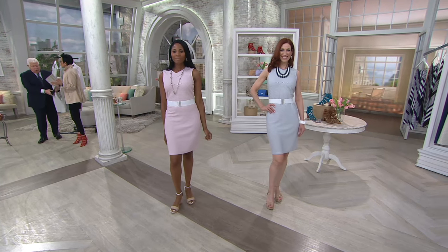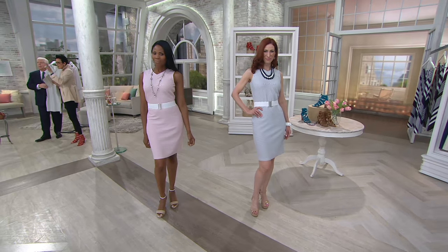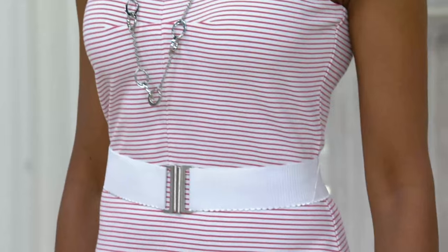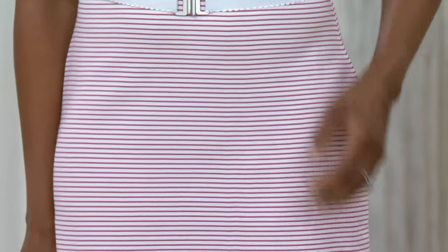Temperatures today are supposed to be about 70 here in the northeast as we are in the Philadelphia area, but things are getting warmer around the country and a sleeveless dress is always on time — and then you want a beautiful topper.